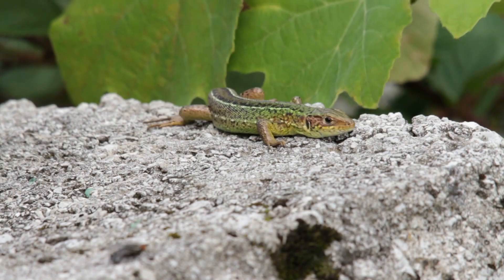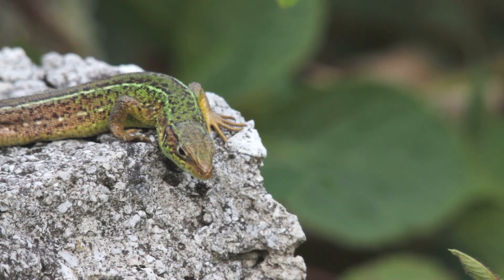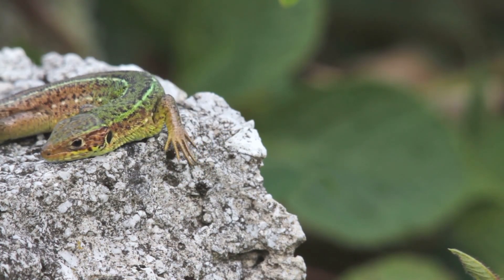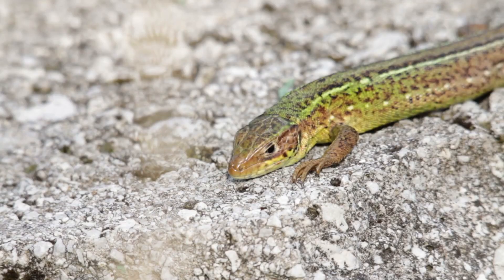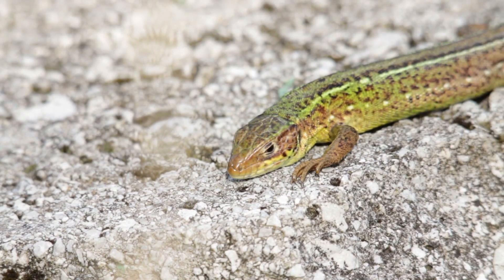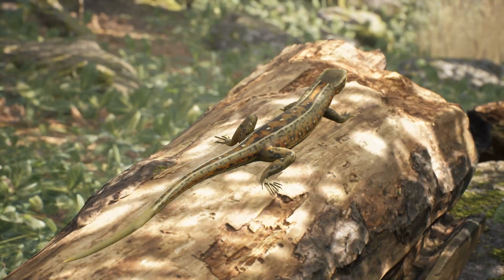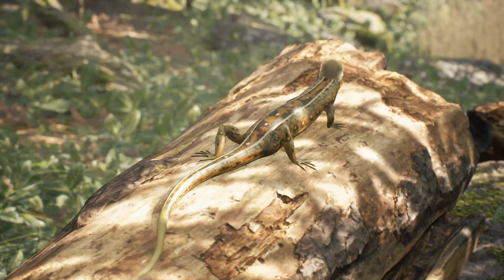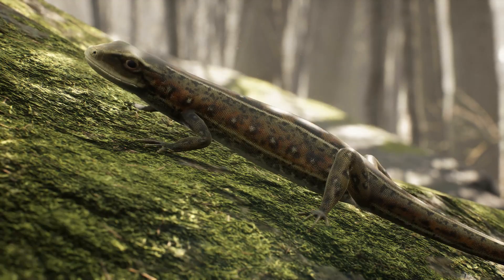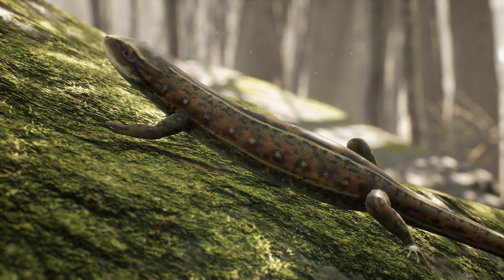The vivipara lizard, a captivating reptile, inhabits various habitats across continents, favoring temperate and subtropical regions. Thriving in diverse environments, these lizards frequent grasslands, forests, and rocky terrains. Vivipara lizards reproduce viviparously, giving birth to live young rather than laying eggs like many other reptiles. The females carry their developing offspring internally before birthing them. Their reproductive cycle varies based on environmental factors such as temperature and food availability, impacting the timing of births and the number of young produced. These lizards have a varied diet, feeding on insects, small vertebrates, and vegetation.